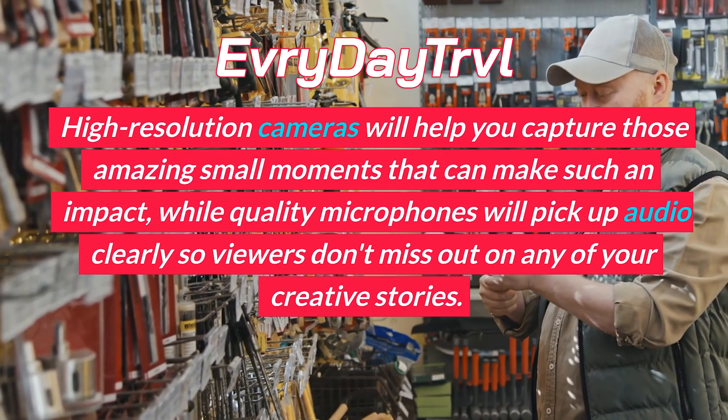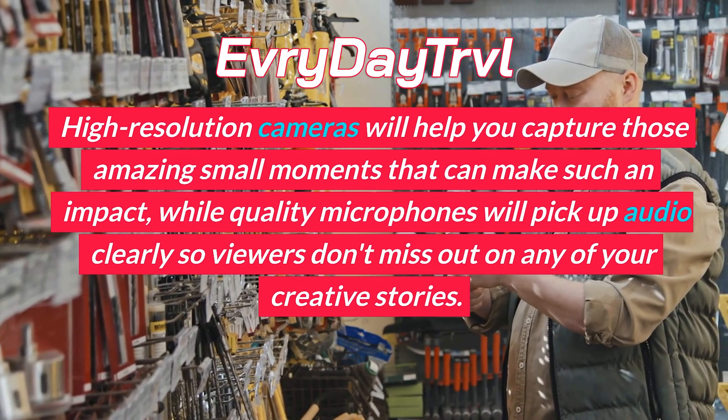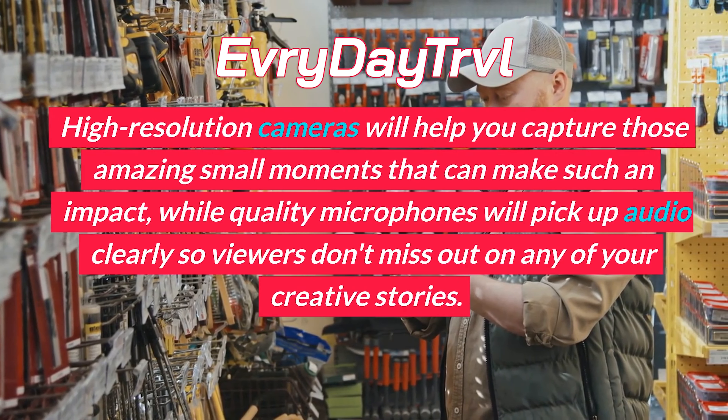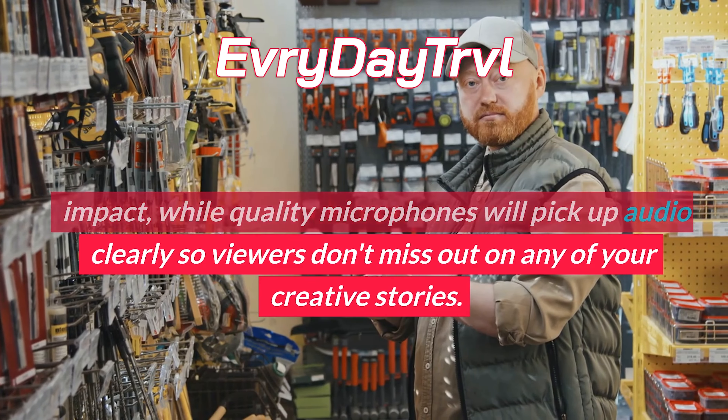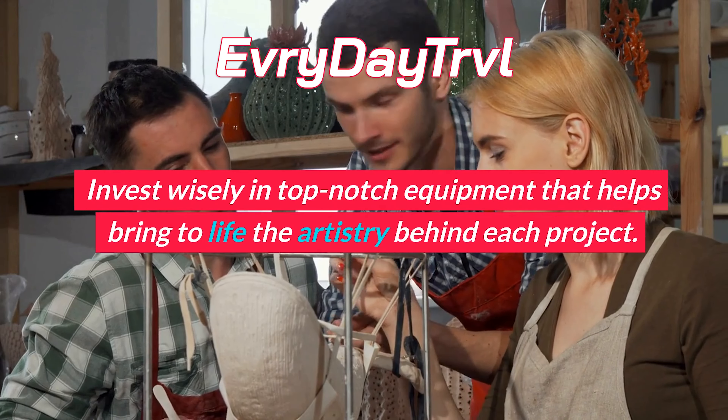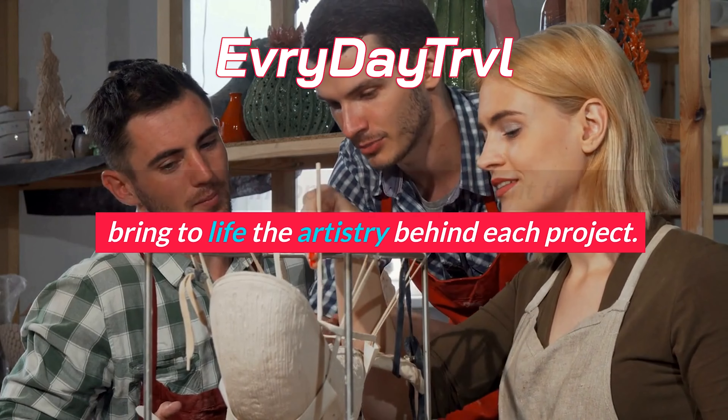High-resolution cameras will help you capture those amazing small moments that can make such an impact, while quality microphones will pick up audio clearly so viewers don't miss out on any of your creative stories. Invest wisely in top-notch equipment that helps bring to life the artistry behind each project.